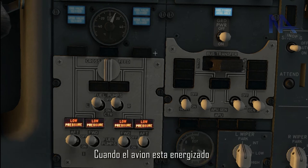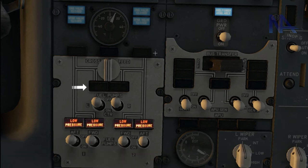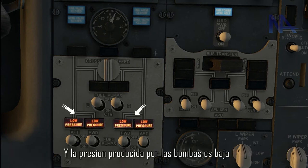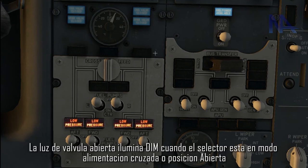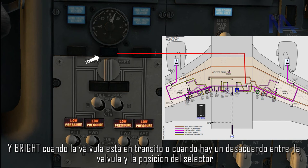All these light indications alert us to take action whenever a specific condition is present. When the aircraft is energized, the central tank low pressure lights are off and only illuminate whenever the switches are in the ON position and the boost pump pressure is low. The main tank low pressure lights turn on when the switches are in the OFF position and the pressure produced by the pumps is low. Valve open lights illuminate in ON position whenever the selector is in cross-feed mode or open position, and illuminate bright when the valve is in transit or when there is a disagreement between the valve and the selector.